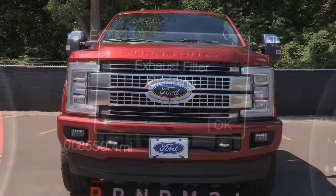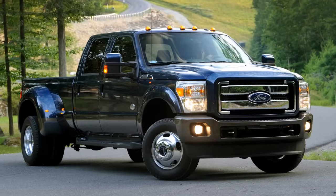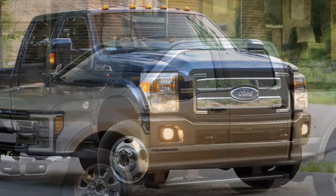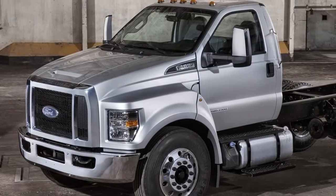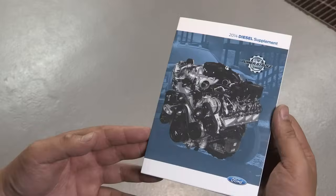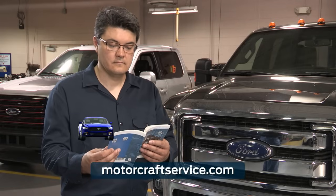Some of the vehicles that offer operator commanded regeneration as an option include the Super Duty F-250 to F-550 series from 2011 to 2016, the 2017 Super Duty, the Transit, and the Medium Duty F-650 to F-750 series. For specific details on cleaning your vehicle's diesel particulate filter, refer to your Owner's Manual or MotorCraftService.com.